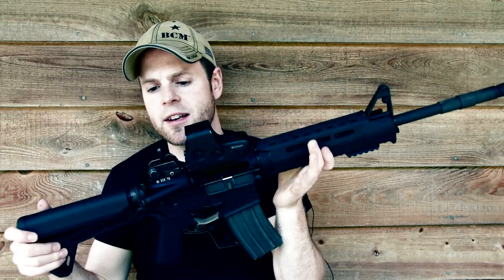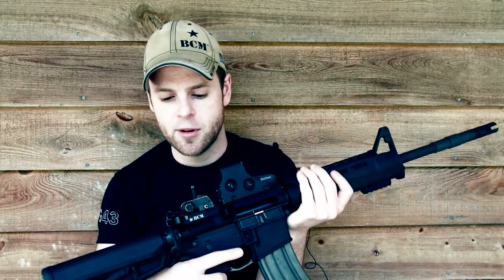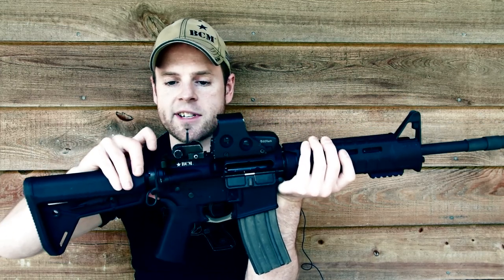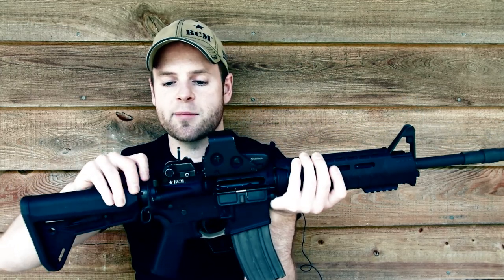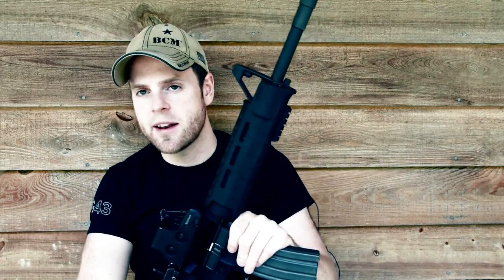The only thing I would change on this is maybe a more robust backup rear sight, because this is a pretty well-loved example. The spring tension is not really where it should be — it gets back up to where it needs to be, but just barely. I'd want something a little less dependent on spring pressure, more dependent on a locking setup, or one of those fixed A2-style rear sights. Those are pretty useful.